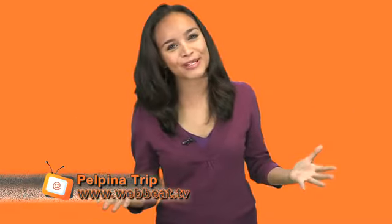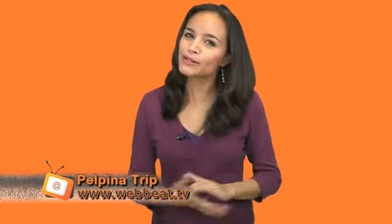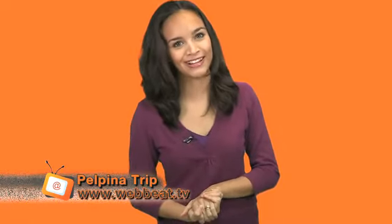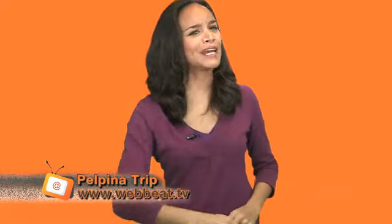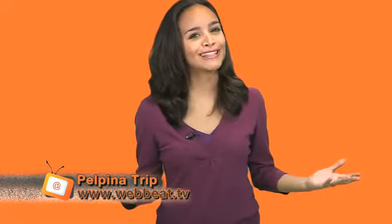Hey guys, so it's almost Christmas and New Year's, so today we'll talk about how to help others this holiday season with just some regular web browsing or buying. And forget paper business cards — the new ones are online.